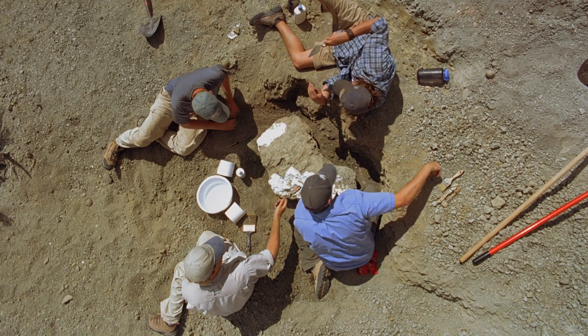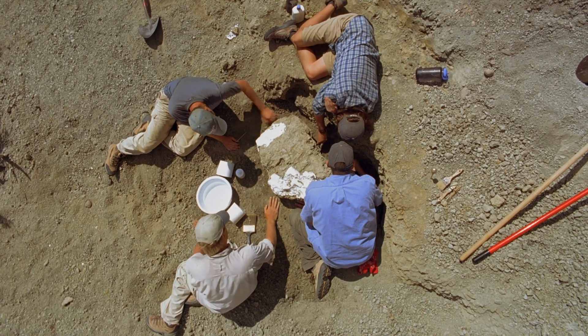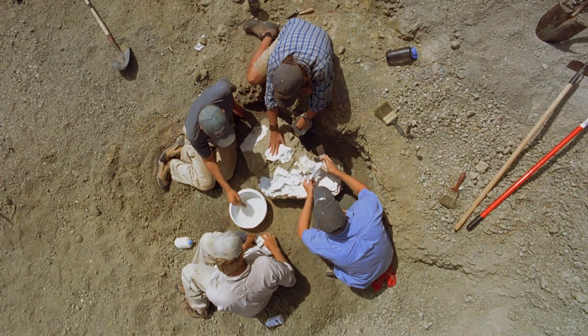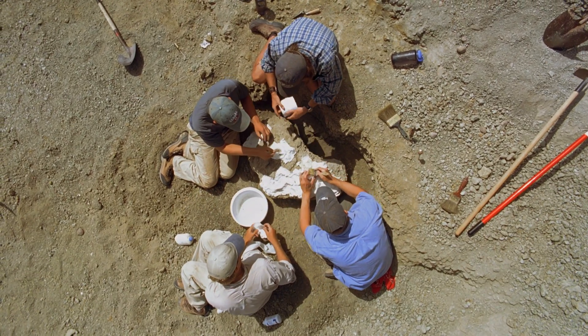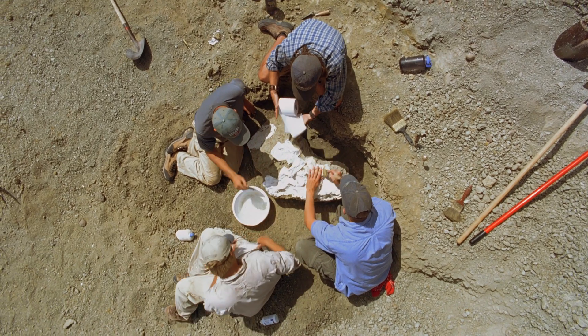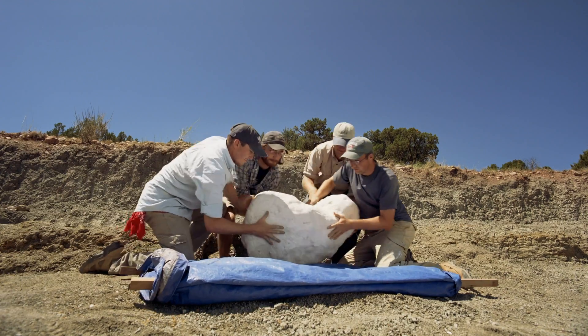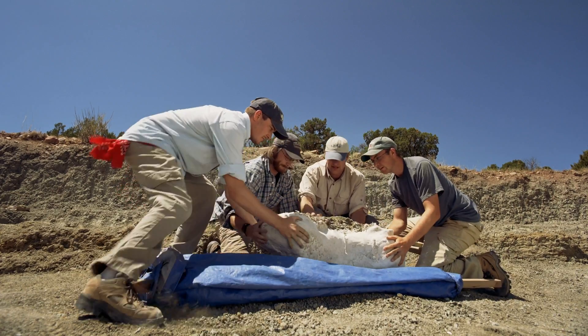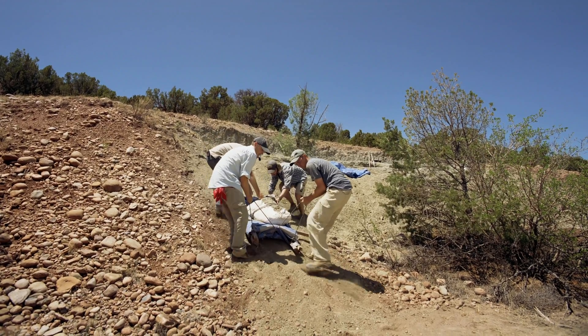When they locate a skeleton, they carefully excavate around it, then cover it up with a jacket made of plaster and toilet paper, which always comes in handy out in the field. This protects the fossils so that they can be transported to the lab where the bones will be delicately separated from the rock.